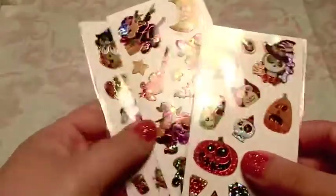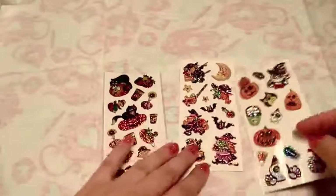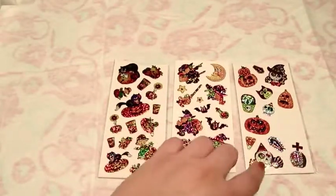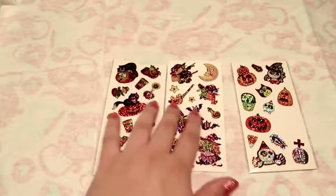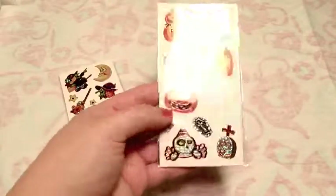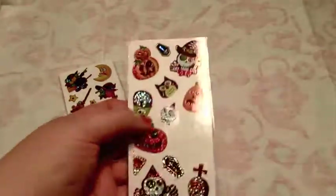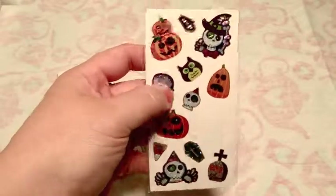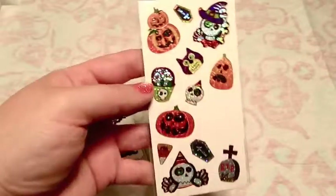Here are some more Halloween stickers. These ones are cute - they're all holographic, and these came in a trade set that came with a custom My Little Pony for a Halloween swap. The pony was actually inspired by these stickers, so I have a custom pony that's got the owl and pumpkin and candy buckets designed after these stickers - so the stickers match. I think that's really cute.